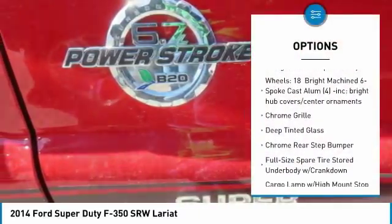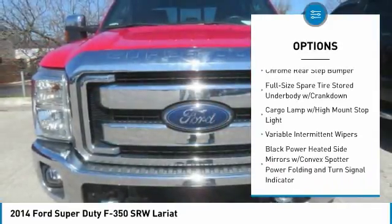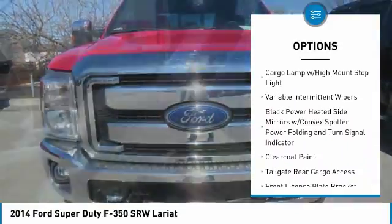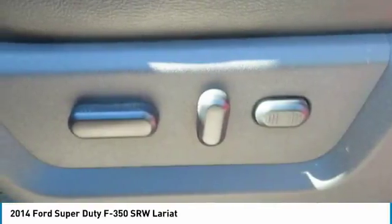Leather wrapped steering wheel, fog lights, trip computer, perimeter alarm, tinted glass, front license plate bracket, body color door handles, four-piece floor mat set, power rear window sunshade.